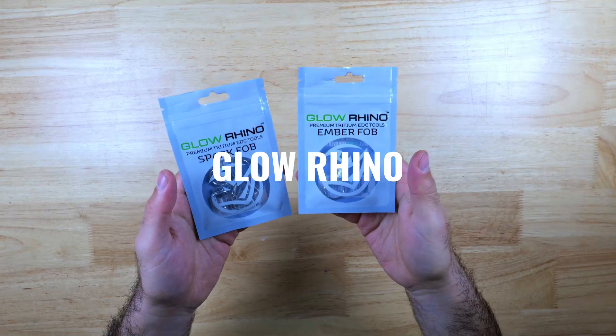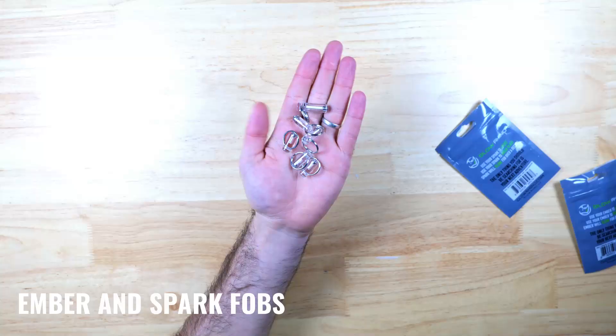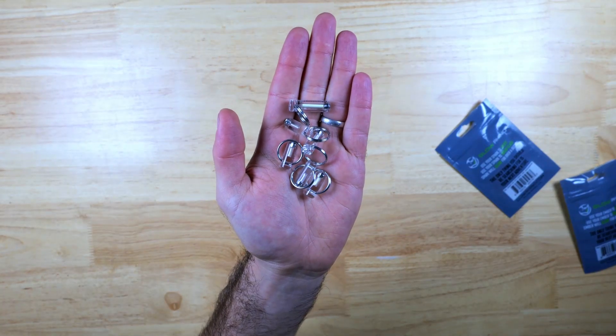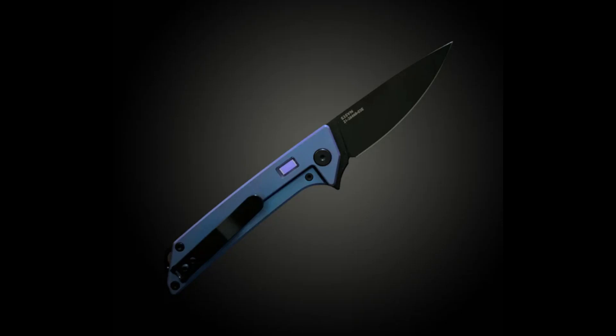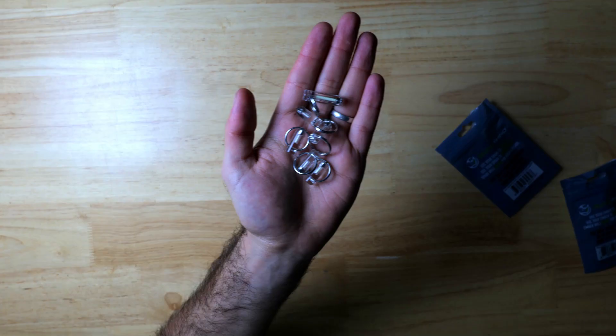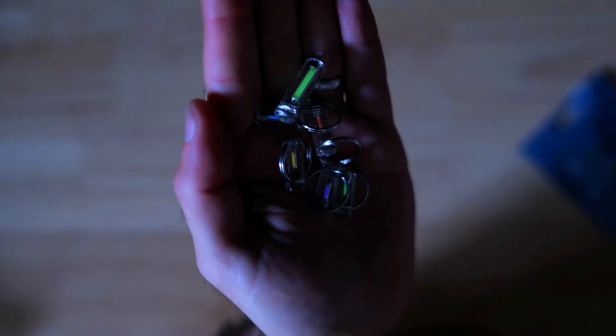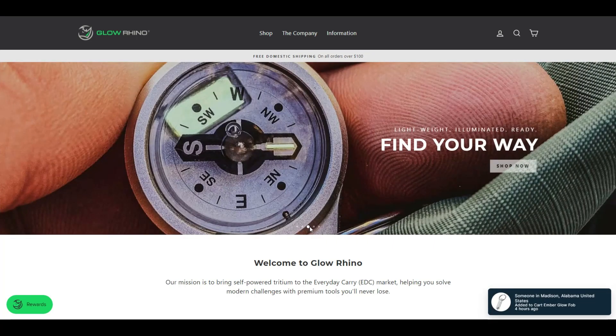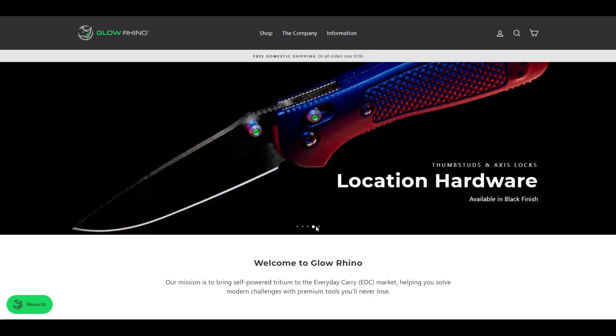This next batch is from Glow Rhino — they sent me over a few of their Tritium key fobs. The larger one is the Ember fob and the smaller ones are the Spark fobs. They also make pry bars and knives which I've reviewed in other videos. These fobs contain Tritium, a self-powered isotope which glows in low light without batteries or an outside charge. You can add them to your keychain, backpack, EDC pouches, pocket knives, flashlights, or anything you'd like to find more quickly in the dark. Their Black Friday sale is already live: 30% off with no code needed until the 27th, then 25% off on Cyber Monday.